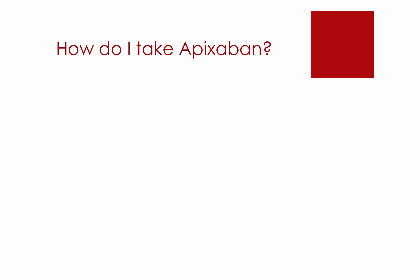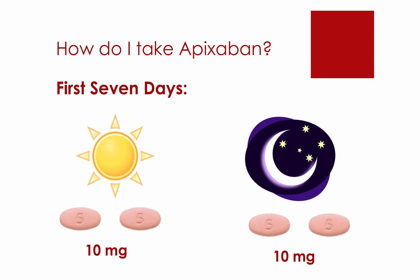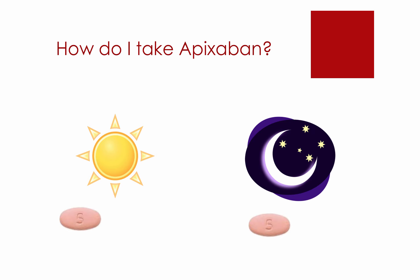Depending on what you are taking Apixaban for, there are different instructions. To treat blood clots in your legs and lungs, patients are first put on a starter dose for 7 days, where you are instructed to take 2 tablets or 10 mg in the morning and evening. After the first 7 days, the dose is lowered to 1 tablet or 5 mg in the morning and evening. Apixaban can be taken with or without food.